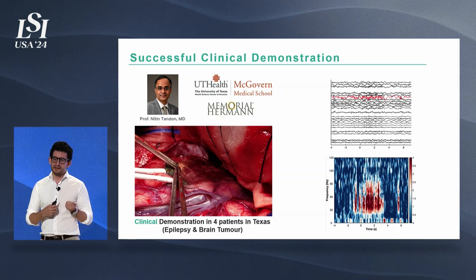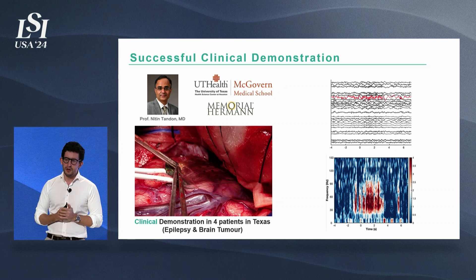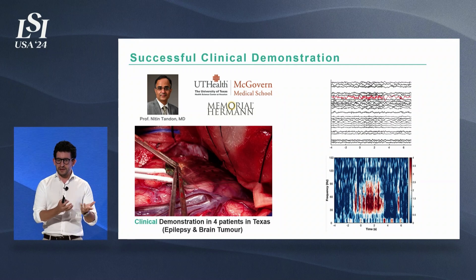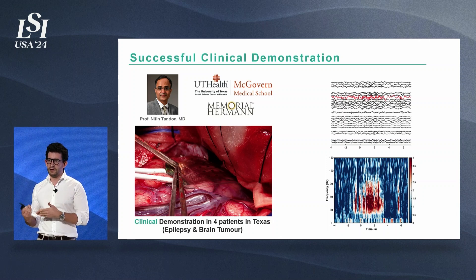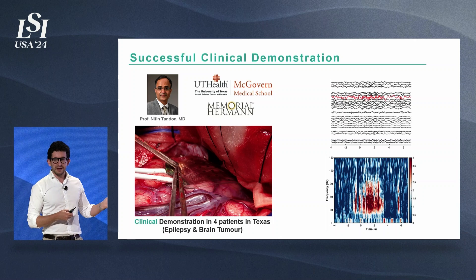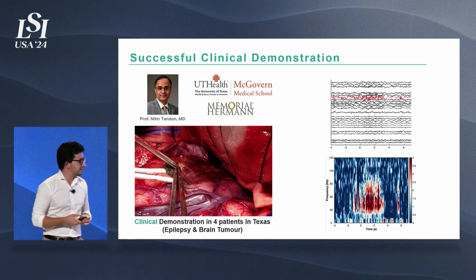One of the very big successes last year that we're extremely proud of is our first in-human recordings. This was performed in Houston, Texas with Professor Nitin Tandon, where we leveraged patients undergoing brain surgery because of epilepsy or brain tumor to test our devices. We were able to demonstrate safety, but also the ability to record high signal quality from these patients. You can see here some data from an epileptic patient showing the epileptic activity and high-frequency oscillations.